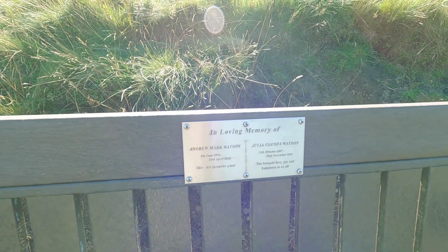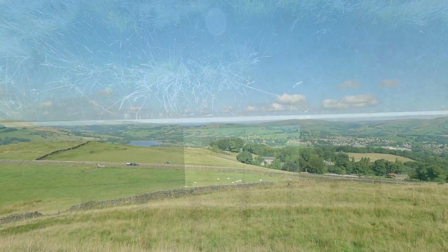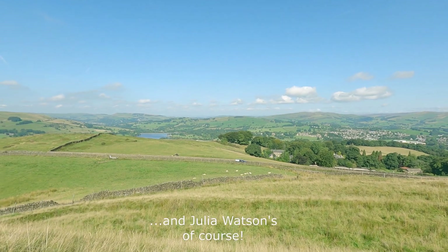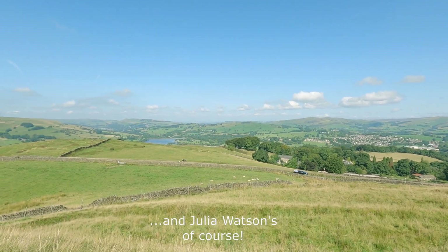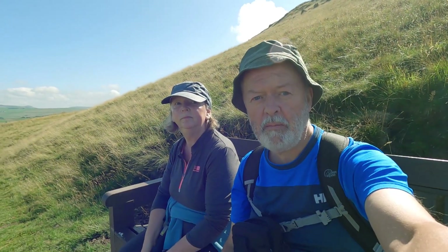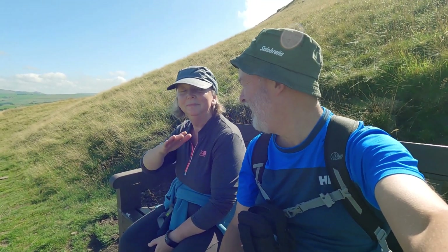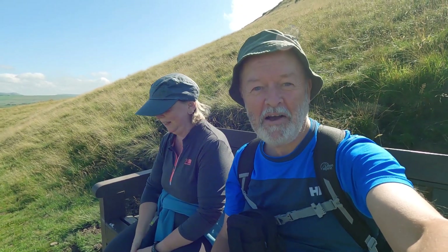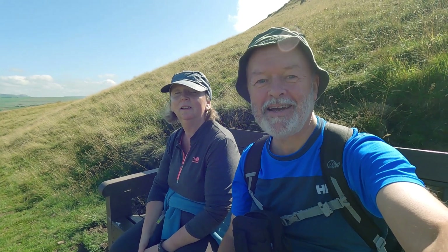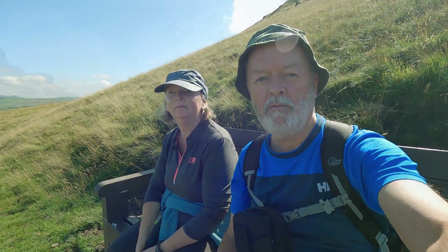In loving memory of Andrew Mount Watson, Julia Glenda Watson — and that's Andrew Watson's favourite view. Not bad. We're only a mile in but it'd be rude not to stop, wouldn't it? Halfway up the worst bit now. Just one little tiny scrambly bit and we'll have a look at the Hill Fort.